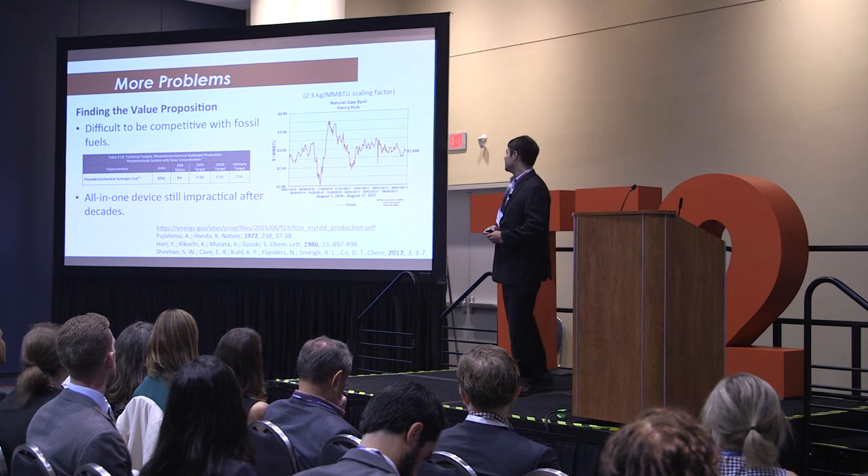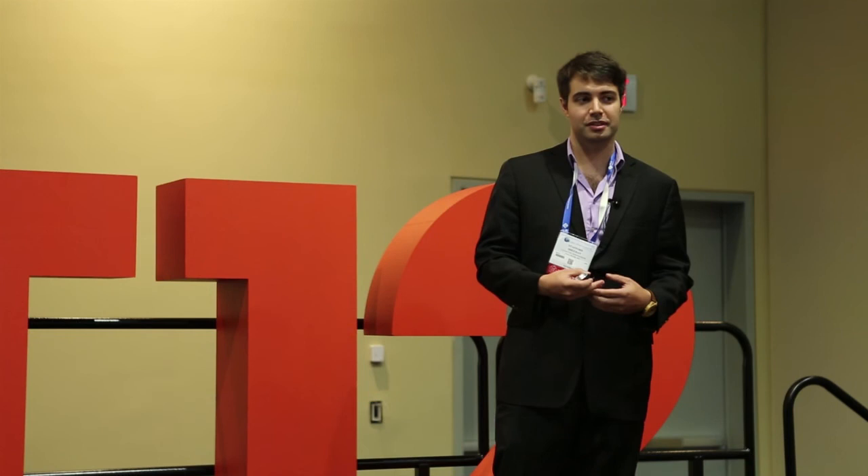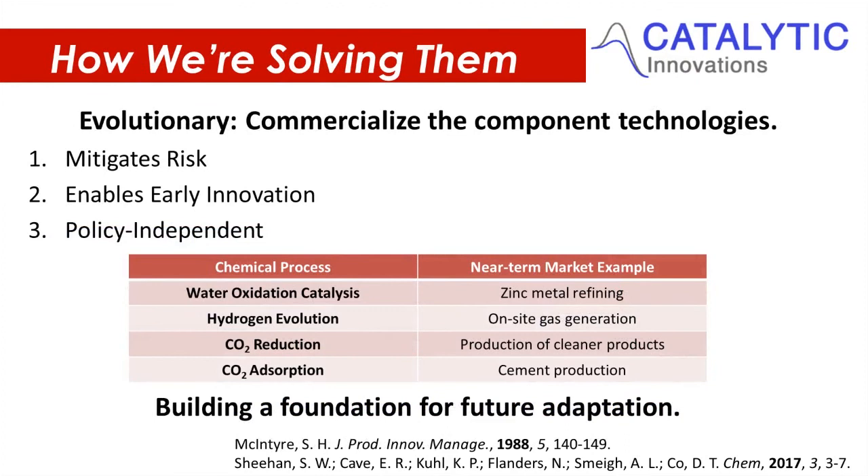On top of that, we've been looking for an all-in-one device that can convert sunlight into chemical energy — an artificial leaf that can do that in a cost-competitive way with fossil fuels — since the initial discoveries of this field in 1972 and in 1986. And we have not really made it there.